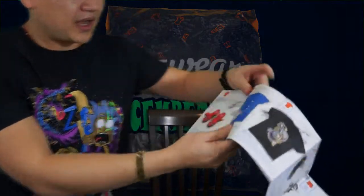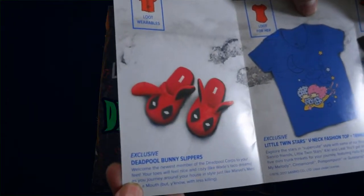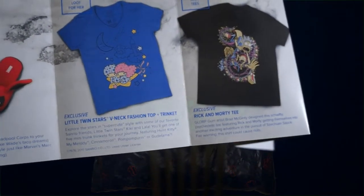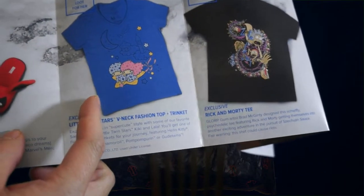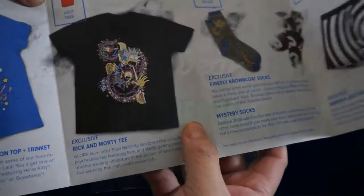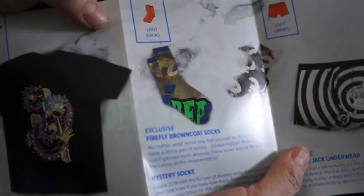So hopefully you guys like this. Let's see what else is in this bag — okay, looks like it's Loot Crate stuff. You have Deadpool bunny slippers, an exclusive Little Twin Stars v-neck fashion plus a trinket for Loot Hers, a t-shirt for him like the Lootware exclusive Rick and Morty tee right there.